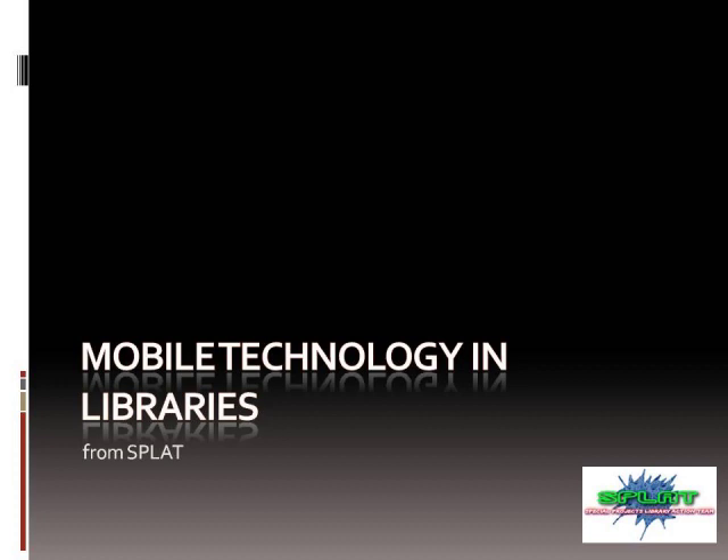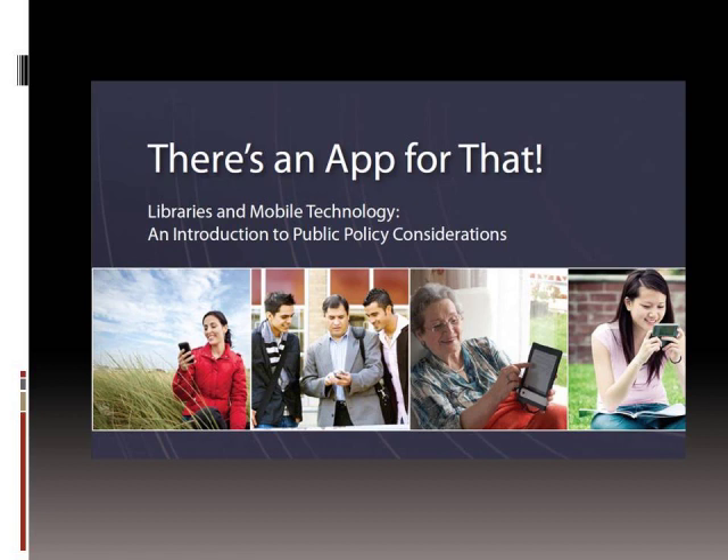Recently, the ALA Office for Information Technology Policy put out a policy brief called 'There's an App for That,' and it looks like this on the cover. It's basically about all of the different ways that libraries can use mobile technology, both in the instruction area and in the reference area as well.